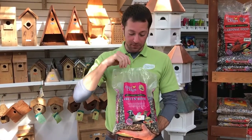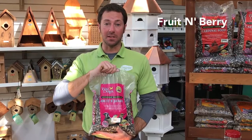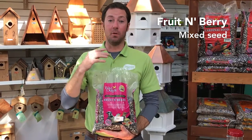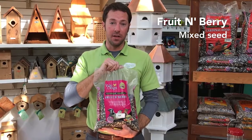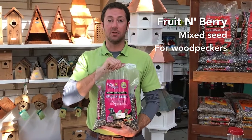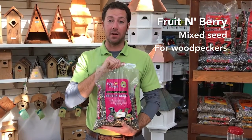This is another type of seed that we carry — it's fruit and berry, made by Wild Delight. It's another great mix, and there are lots of different types of mixes. Mixes attract a wide variety of birds into your yard. This one has fruit in it, which attracts woodpeckers and other types of birds that like fruit. It's a great mix to use in any of your bird feeders, or straight on the ground too.